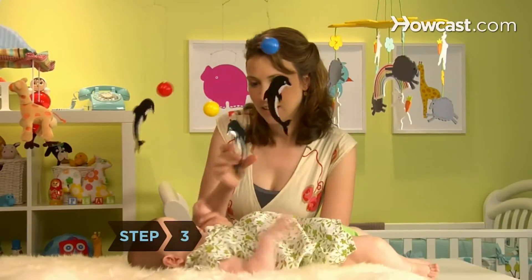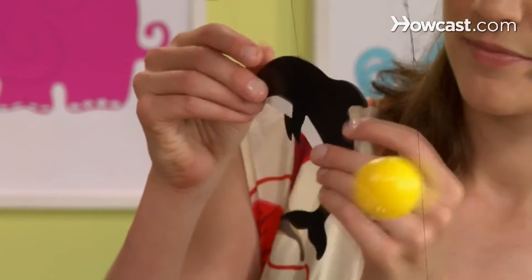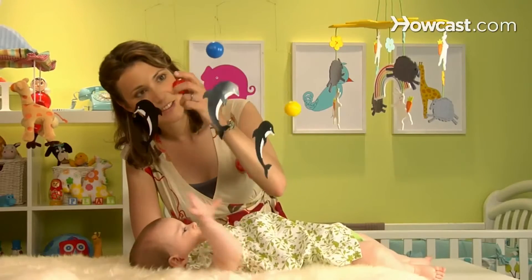Inspect the dangling objects themselves. Avoid anything with sharp edges or small parts that could break off and make their way into your baby's mouth.